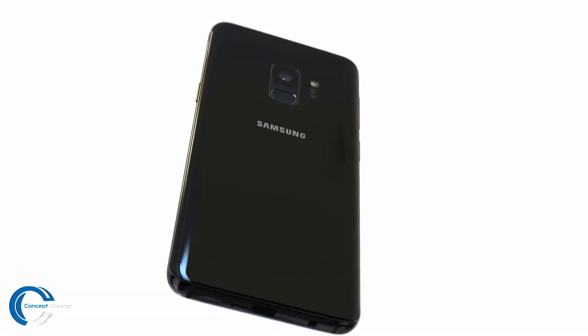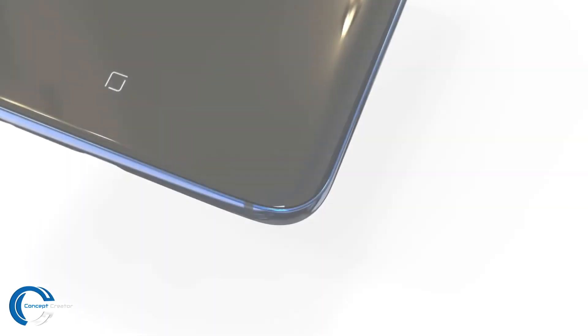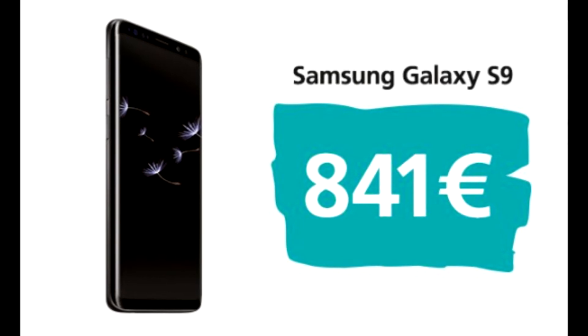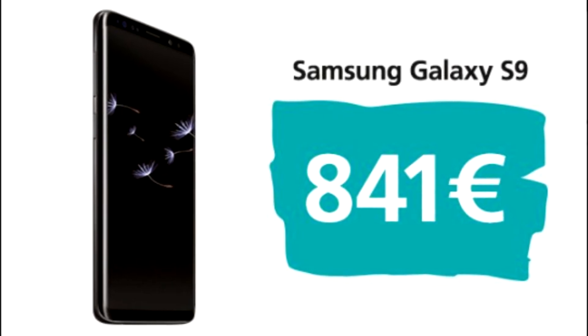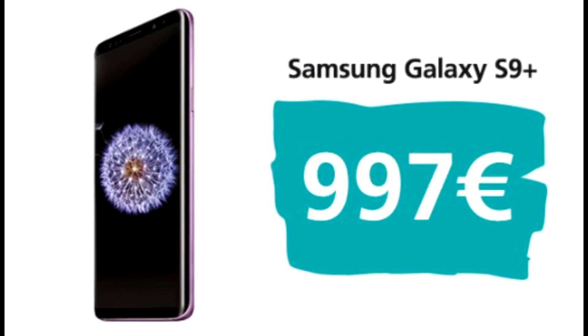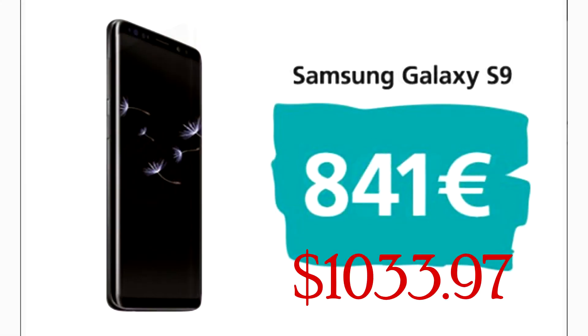The features are sick but the teaser doesn't show a whole lot. The launch event is just a couple of hours away so we'll see all the other features there. Let's talk about prices — the Galaxy S9 was leaked to have a price of 841 euros in northern Europe a couple of days ago, and the Galaxy S9 Plus at 997 euros, which is a huge price point.